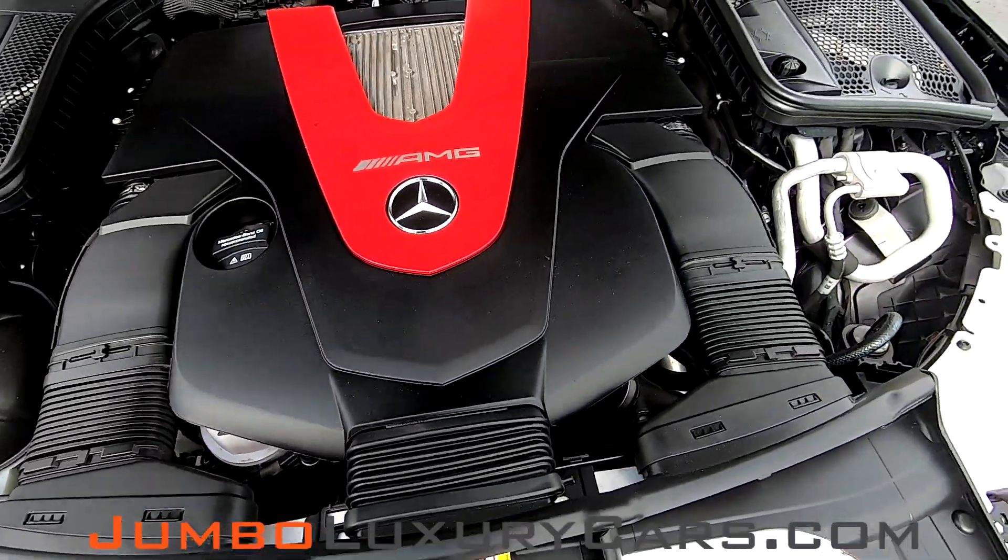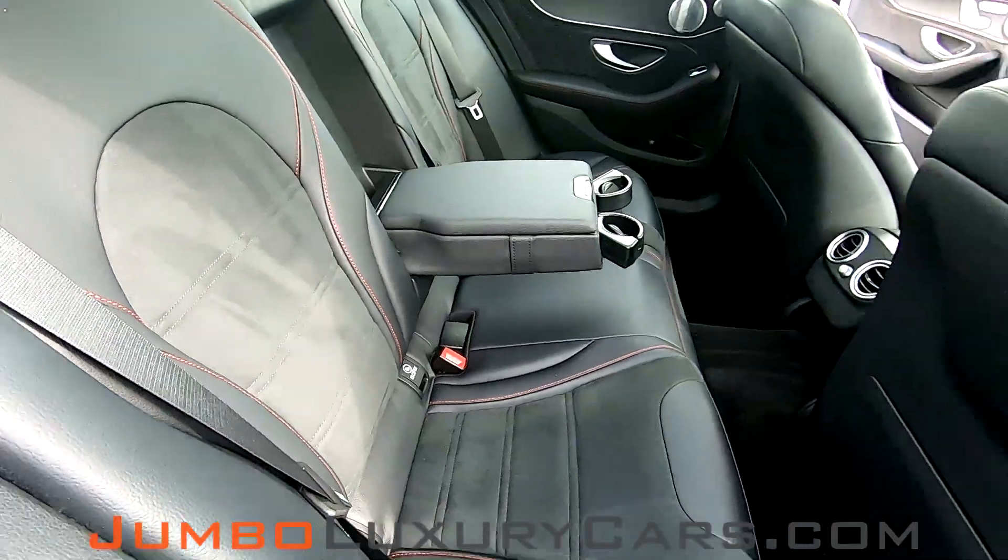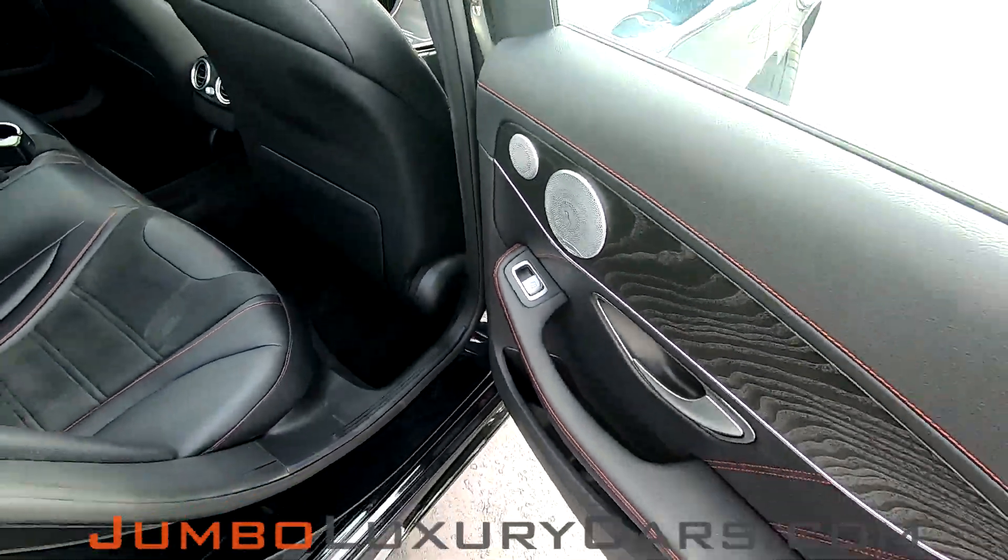As you can see, everything here is in good working order. Everything looks good here.